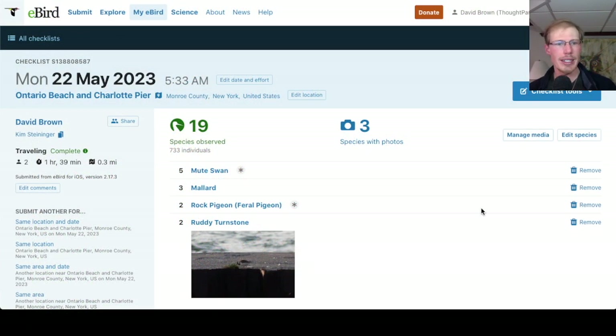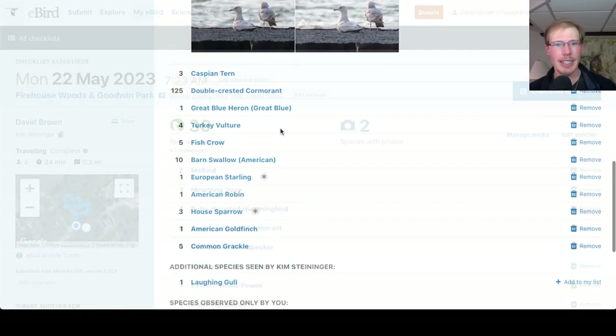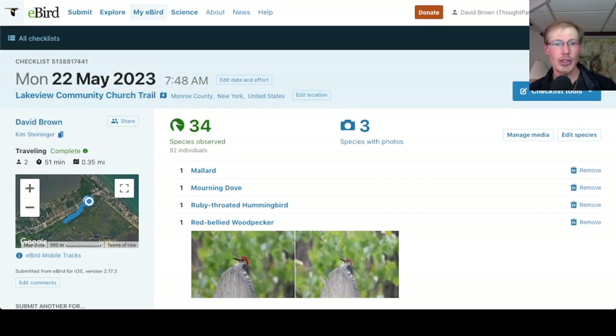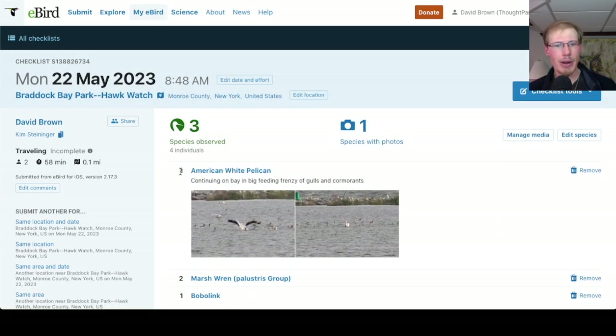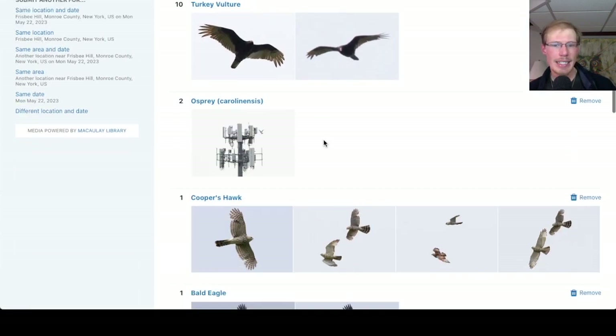Taking a look at the eBird checklists: at Ontario Beach and Charlotte Pier we had 19 species — just not a lot of variety of habitat. At the Firehouse Woods we had 30 species. At the Church Trail we had 34 species. At Braddock Bay Park I just put a partial list in for the pelican. And at Frisbee Hill we had 28 species.